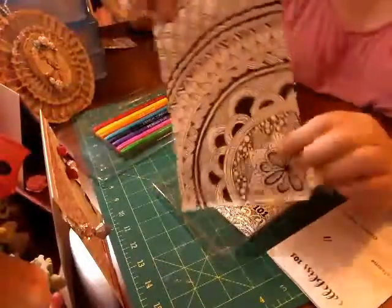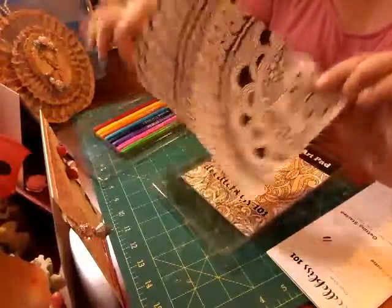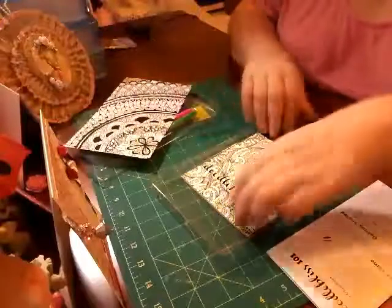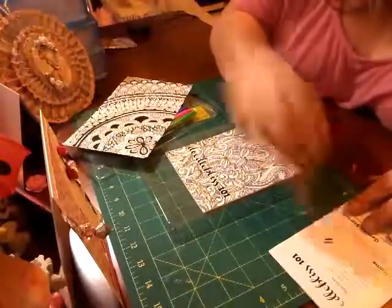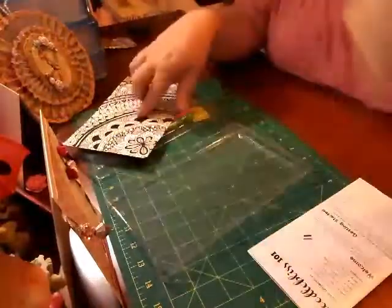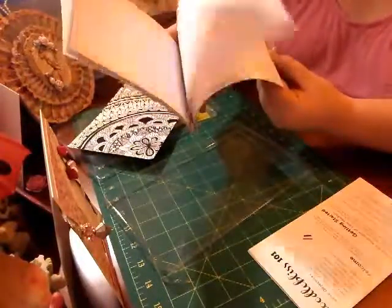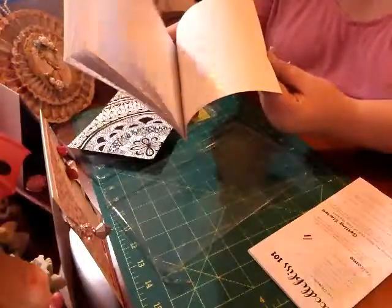So you get the markers, you get a sheet to color, which is going to be fun, and these markers don't smudge — even though it's on the shiny surface, they don't smudge. Then you get a little art pad for doing your doodling in.